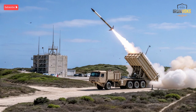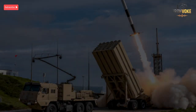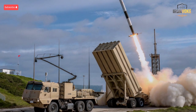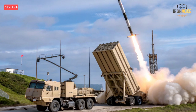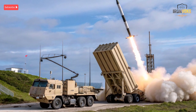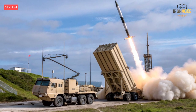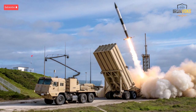Arrow 4 is ideal for countering sophisticated missile attacks from regional adversaries with long-range capabilities. It benefits from rigorous testing and continuous upgrades, ensuring it remains relevant in the rapidly evolving world of missile technology. It combines speed, accuracy, and reliability in a single package, making it a cornerstone of Israel's strategic defense infrastructure.